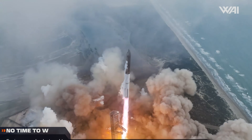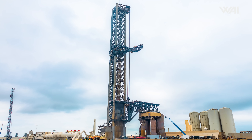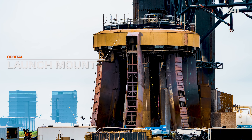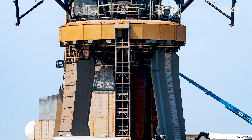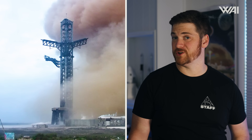Starship updates. Starbase is always buzzing with activity. In just two weeks since the last launch, the pace here hasn't slowed down a bit. Right now, SpaceX's main focus is getting the orbital launch mount back in its original condition. The latest pictures taken by photographer John reveal that the launch site might be a bit more battered than we originally thought.